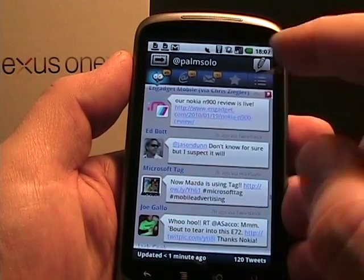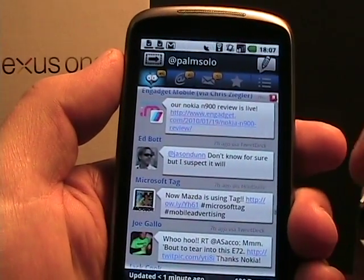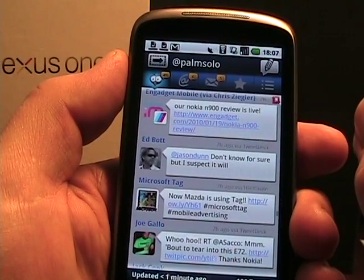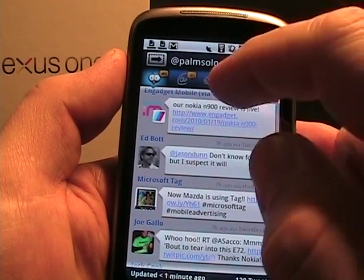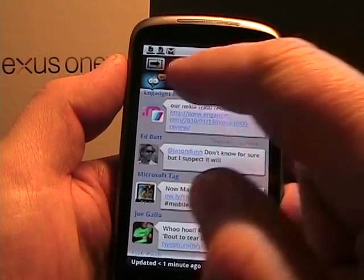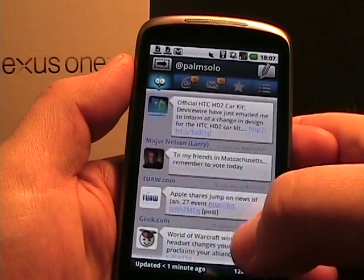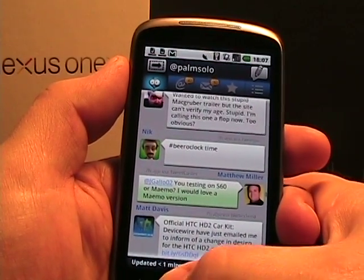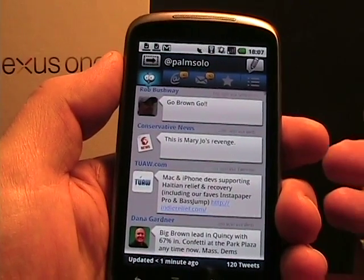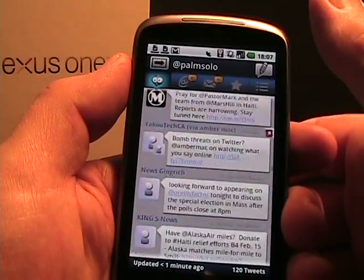Let me run through a few of the UI elements. There's my Twitter feed. You can see up top I have 49 new tweets since I last checked, six mentions, five direct messages, and then some favorites and a couple other things I'll show you. If I scroll up or down, one thing I like is you press the menu button and you can jump to the top — it jumps right up to the top of my feed list, which is nice.